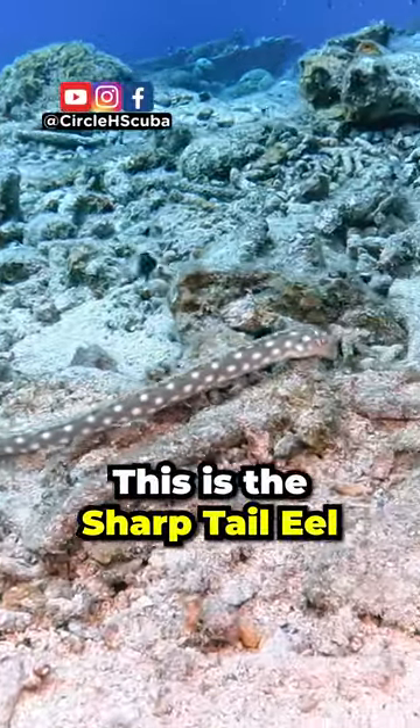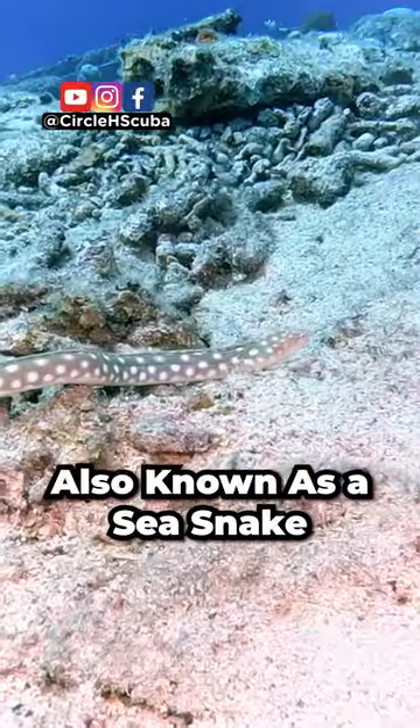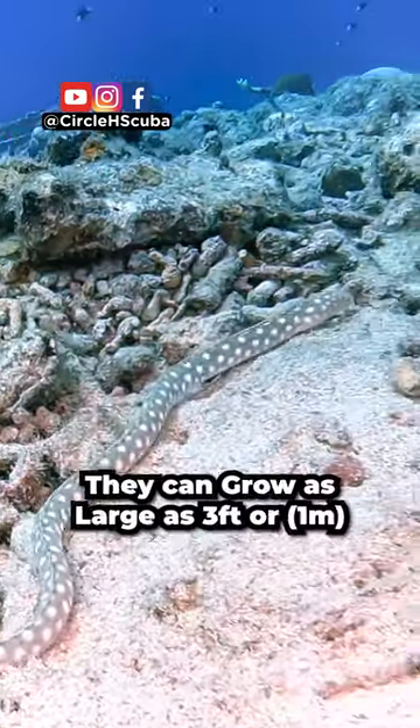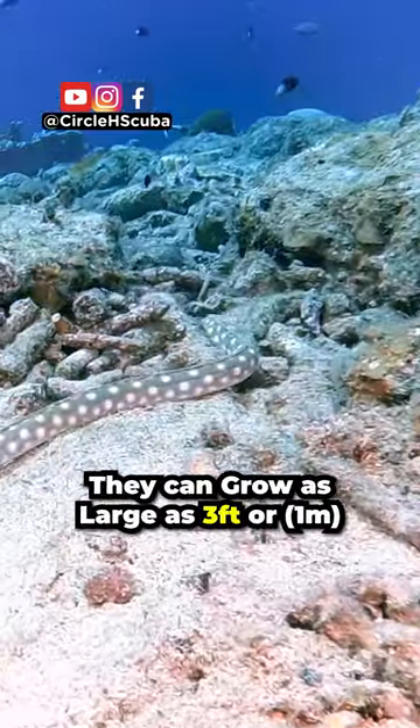This is a sharp-tailed eel, also known as a sea snake or snake eel due to the way it slithers along the bottom. They can grow as large as three feet or one meter.